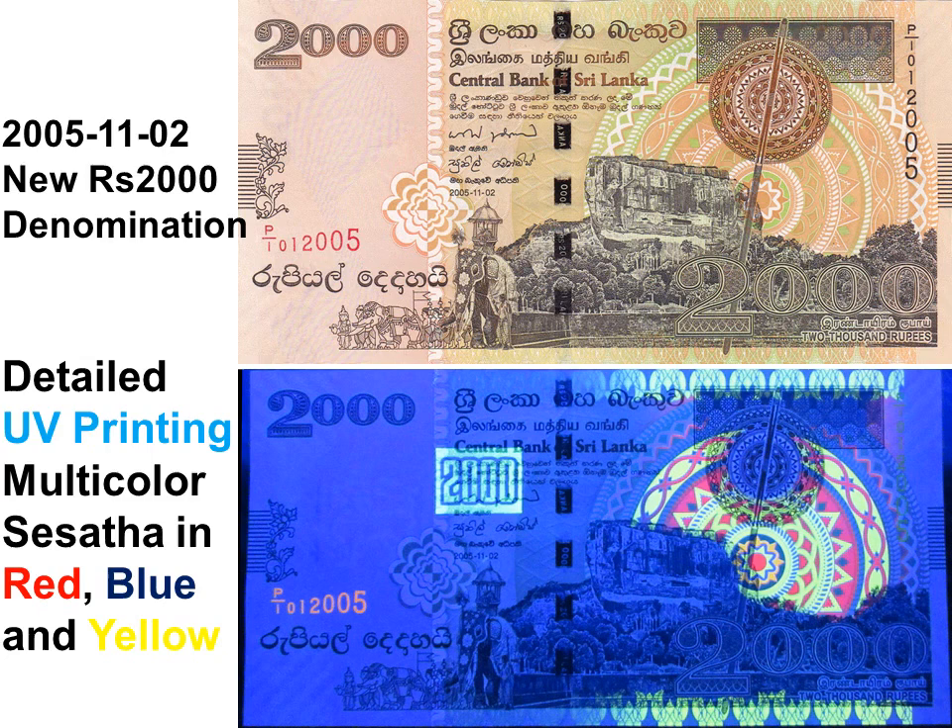The 2005 Rs.2000 note features a spectacular Sigiriya in bright ultraviolet colors drawn behind Sigiriya Rock — the most famous World Heritage Site in Sri Lanka, with frescoes from the 5th century CE.